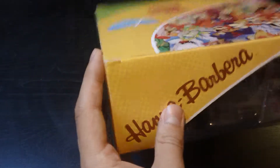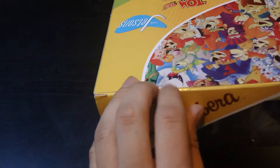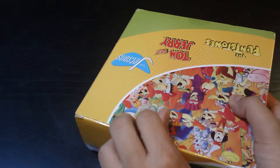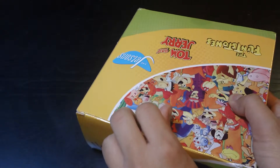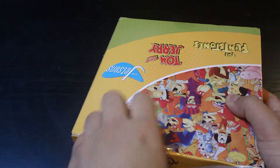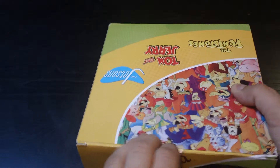There's a little tape right here and I didn't bring anything to open it with, so hopefully I can just get this with my hand. There we go.